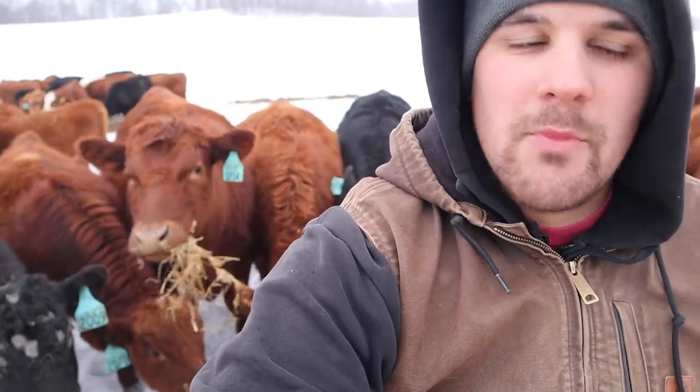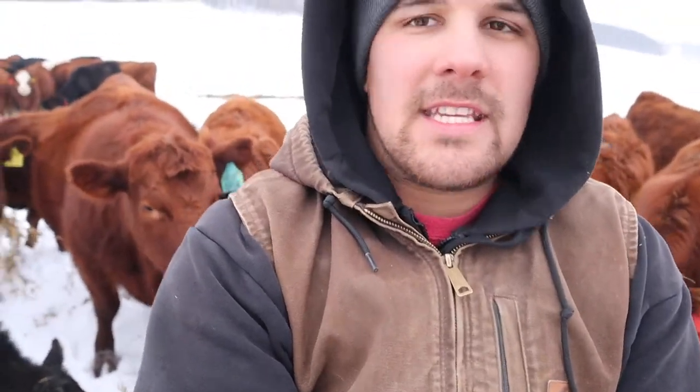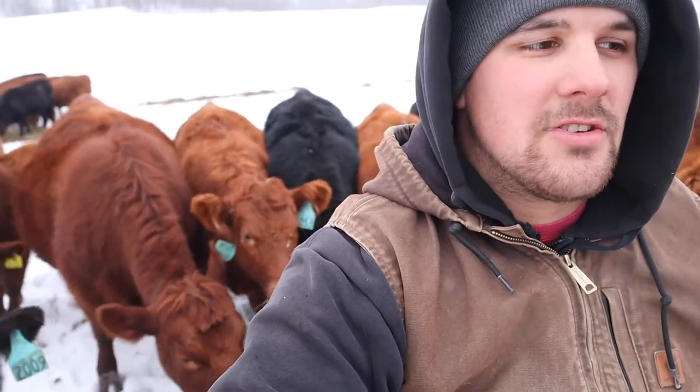Welcome back to Laocam Farms, you guys. Connor here. As you saw in the video title, today we're going to be talking about replacement heifers. Before I get too much in depth with that, I just want to put a little disclaimer out there. This is what I and our farm look for in replacement heifers. Each farm is going to be different in what they look for, so these are just the things that we look for the most in our heifers.